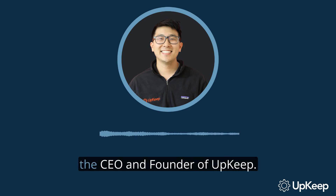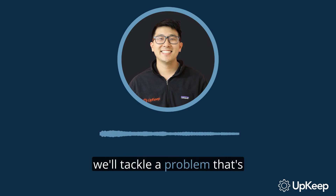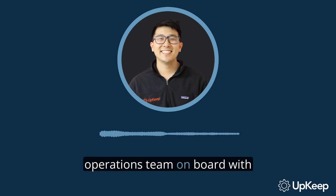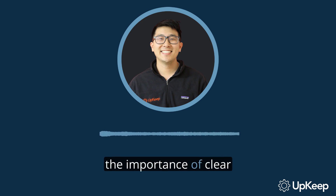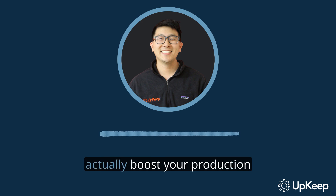Hi there. I'm Ryan Chan, the CEO and founder of Upkeep. In today's video, we'll tackle a problem that's all too familiar to those in maintenance and operations. We'll explore how to get your operations team on board with preventive maintenance tasks. We'll dive deep into the data collection process, the importance of clear communication, and the role of operators in equipment care. Stay with us as we unveil how preventive maintenance tasks can actually boost your production uptime and profitability.